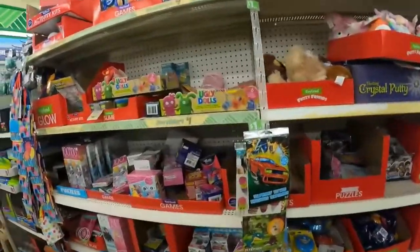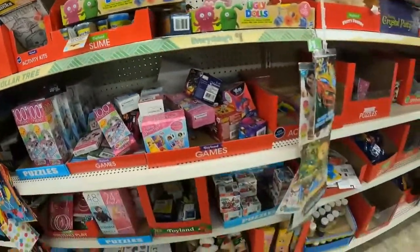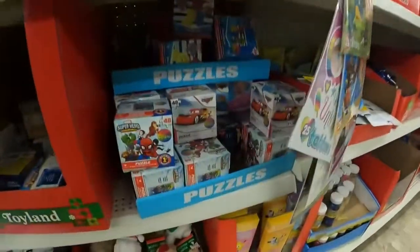Generally, I qualify Dollar Tree flips into three categories: seasonal, one-offs, and replenishables. This St. Patrick's Day bundle is going to be a one-off.